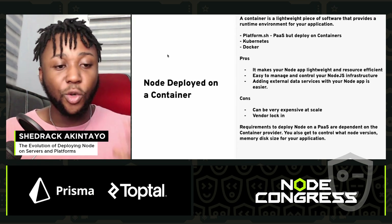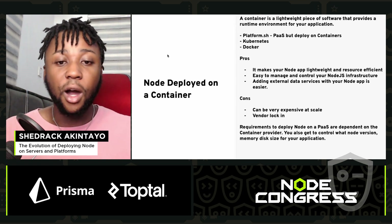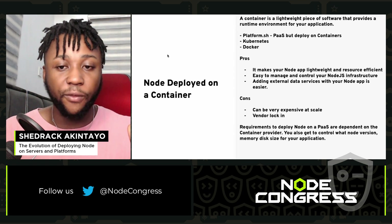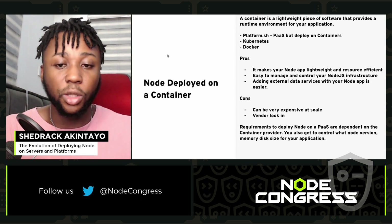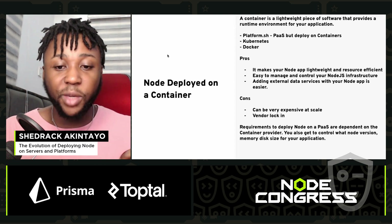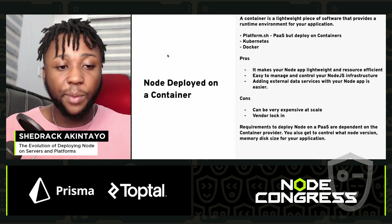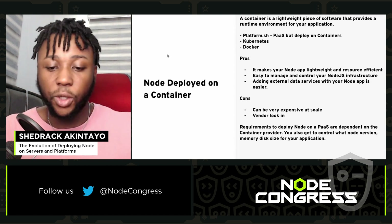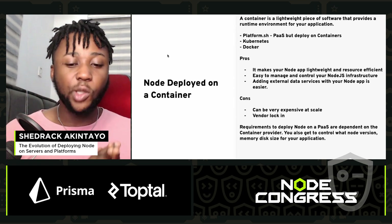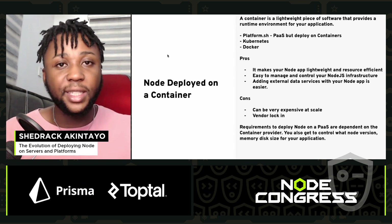Next up is deploying Node on a container, which is currently the most used way for deploying Node. A container is a lightweight piece of software that provides a runtime environment for your application. Platform.sh uses PaaS but you deploy on containers — using Kubernetes and Docker. The pros: it makes your Node app lightweight and resource efficient, easy to manage and control, and adding external data services is easier. The cons: can be expensive at scale and there are vendor lock-in issues. Requirements depend on the container provider, and you get to control your Node version, memory, and disk size.